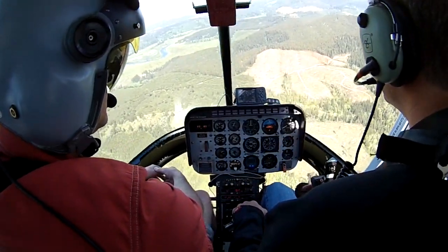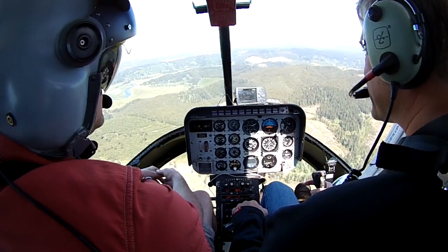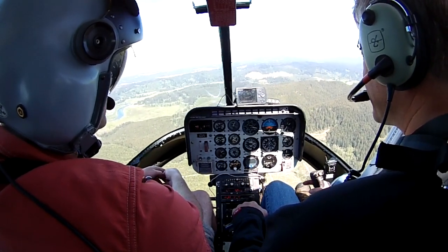Lower the nose, go for some airspeed. Airspeed's alive. 1500 feet. Power's good. 60 knots.